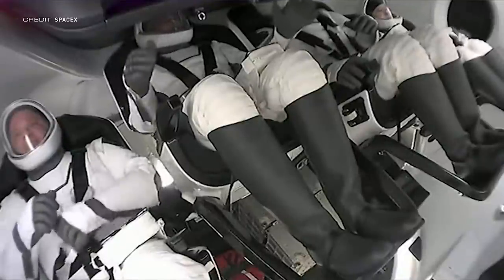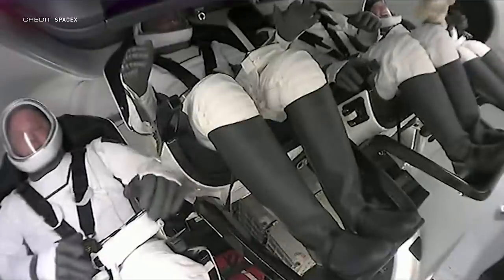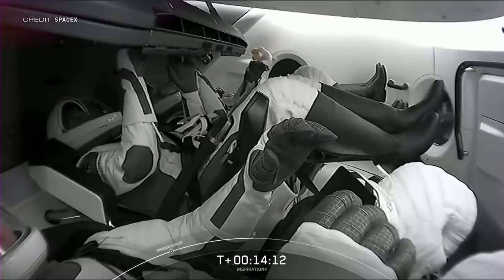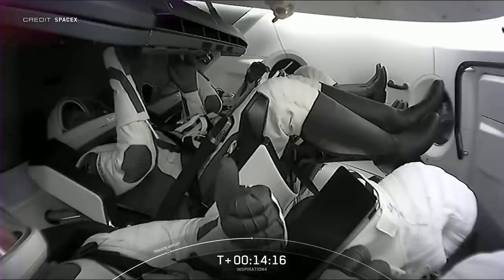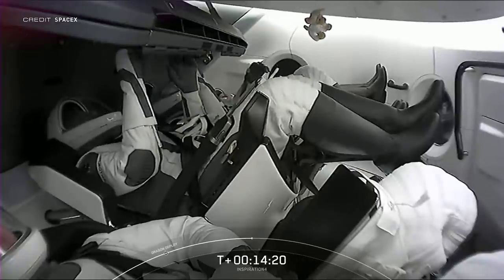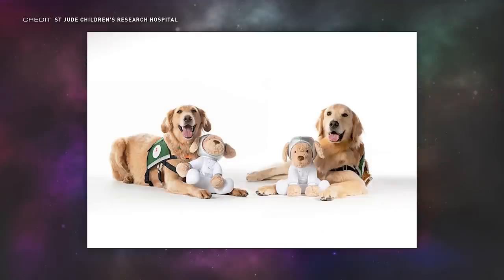Engine shutdown was an ample opportunity for Hayley to reveal the zero-G indicator for the mission — a stuffed golden retriever. Continuing the trend of plushies being used as zero-G indicators on Dragon flights, this particular one was selected as golden retrievers are used as assistance animals at Saint Jude Children's Research Hospital, which this mission is supporting. The hospital also has their own version of the plush available in their gift shop.